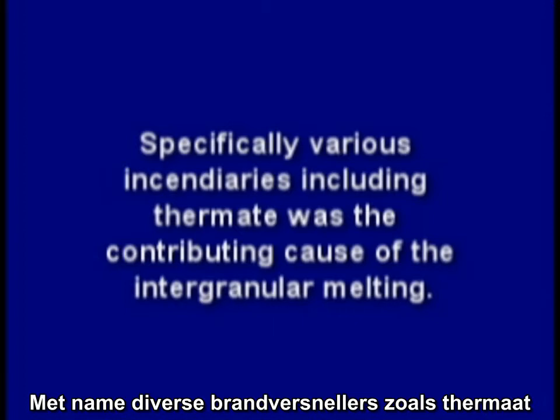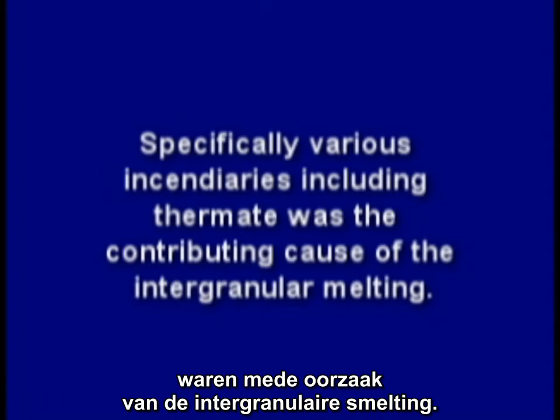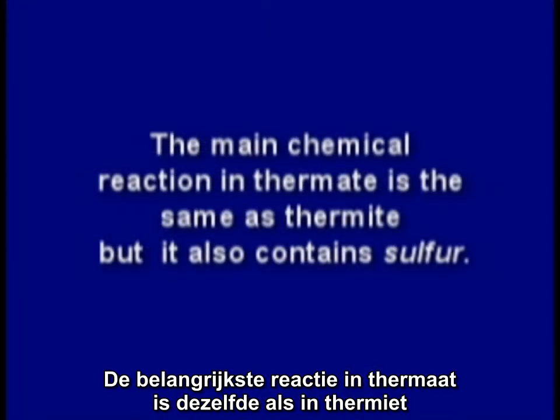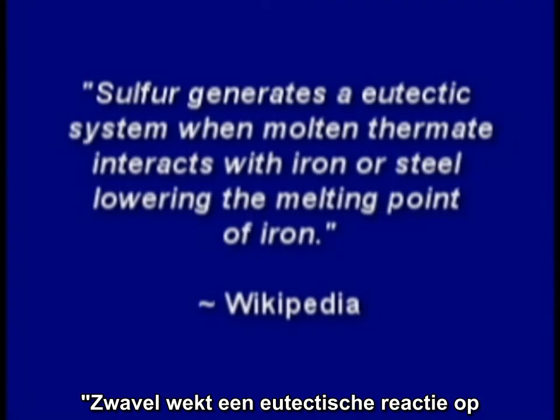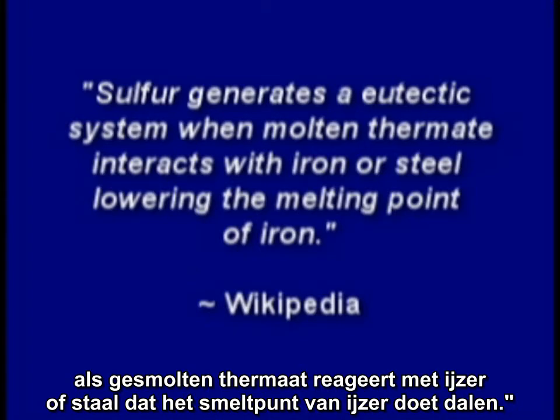But independent scientists have developed their own studies suggesting other sources for the sulfur in the eutectic mixture. Specifically, various incendiaries, including thermate, was a contributing cause of the intergranular melting. The main chemical reaction in thermate is the same as thermite, but it also contains sulfur. Sulfur generates a eutectic system when molten thermate interacts with iron or steel, lowering the melting point of iron.